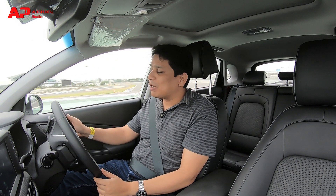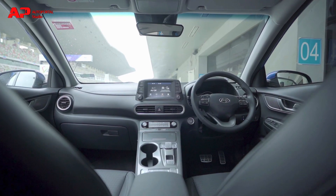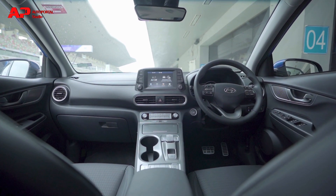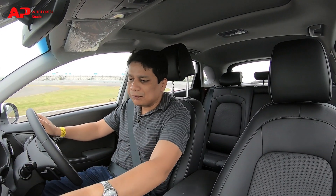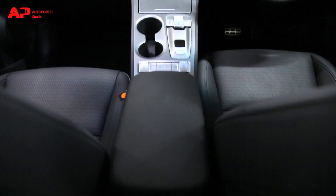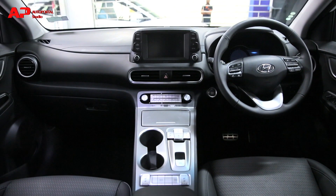Let me quickly tell you about the interiors of the car. This car really does look smashing on the outside but the interiors are also very good — high quality all across. It is a compact crossover and in terms of quality, all the buttons and switchgear are fantastic.